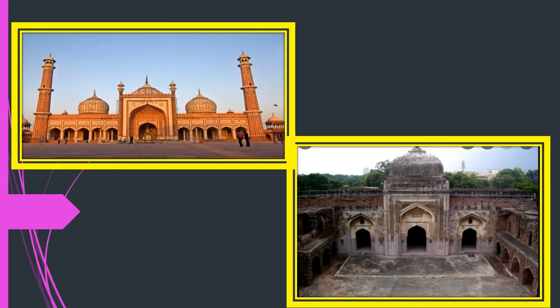Here you can see pictures of mosques built by Muslim rulers. The first is the Jama Masjid built by Shah Jahan, and the second is the Quwwat-ul-Islam Mosque built by Qutubuddin Aibak — the first mosque built in India.